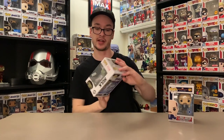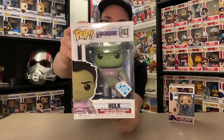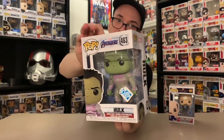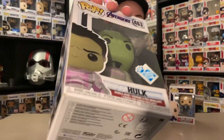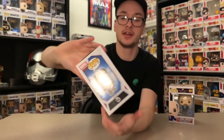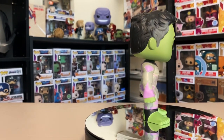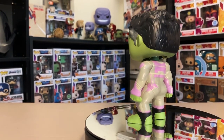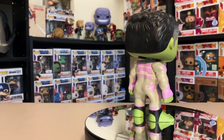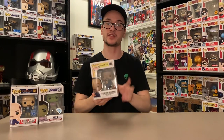The next one is an Avengers: Endgame exclusive I've been trying to get — the Funko Insider Club Hulk. It came pretty jacked up so I'm a bit disappointed, but it's still cool to have. This is not Hulk in the quantum suit; it's the outfit he wore around the Avengers compound. The sticker is all messed up and peeling, so I'll probably have to remove it and buy a replacement. I added it to get free shipping on a Gamestop order.